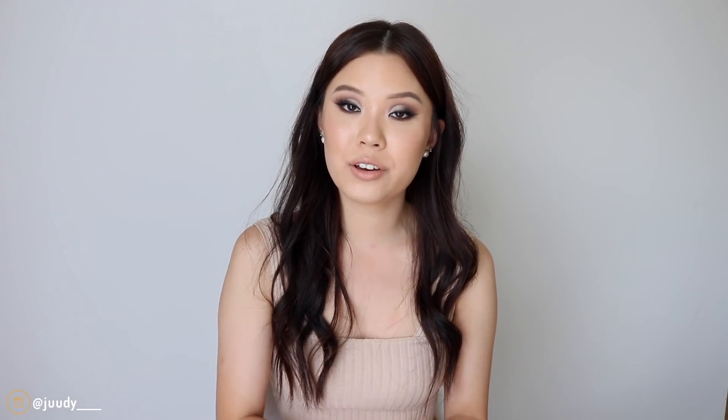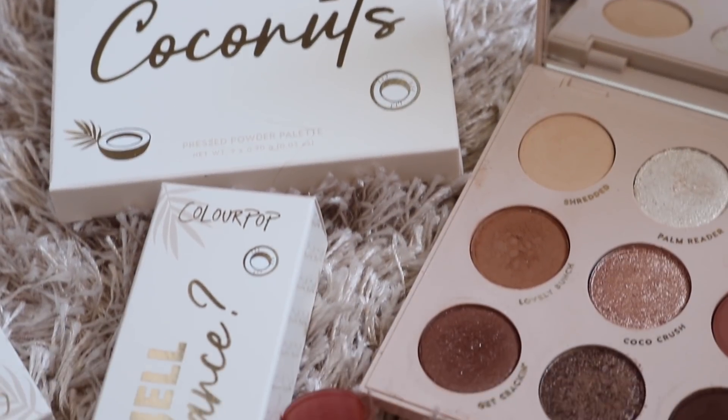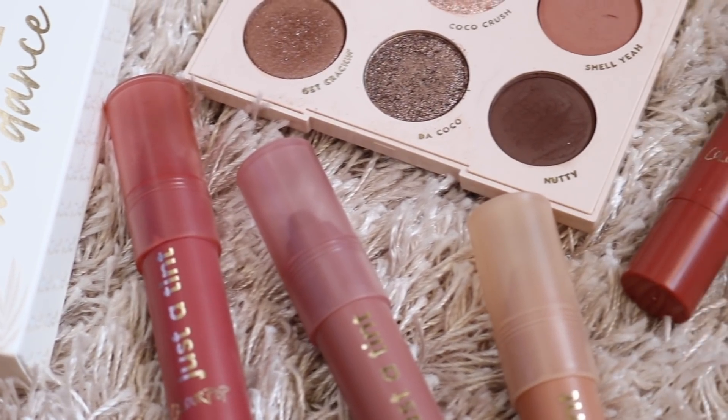Hey guys, welcome back. Today's video I'm going to be filming my review and three looks on the Colourpop Going Coconuts collection. I actually didn't get everything from this collection — I only bought the palettes and the four lip tints.